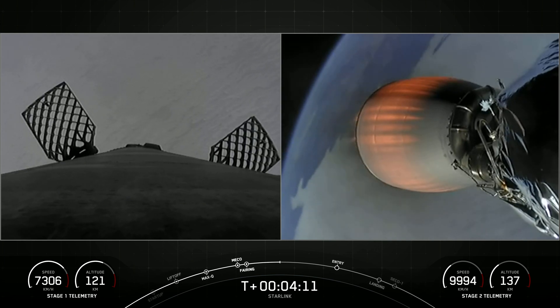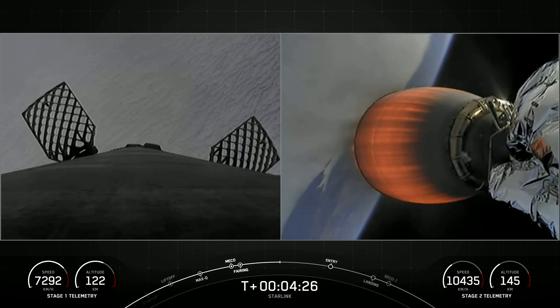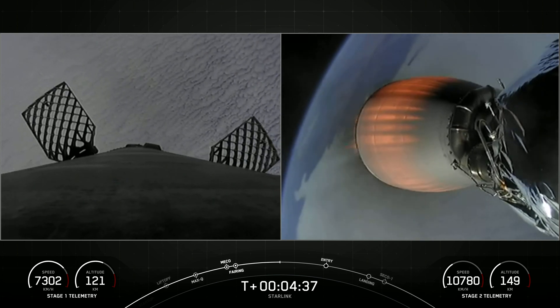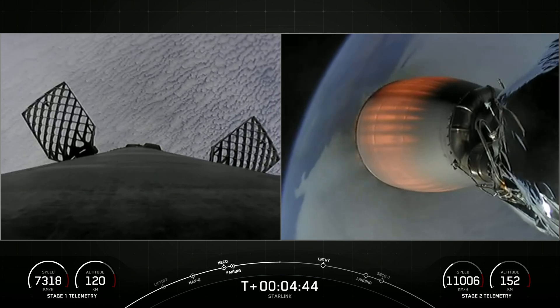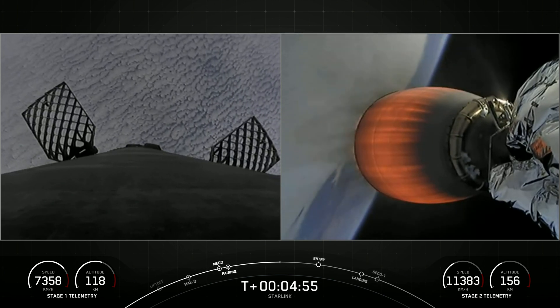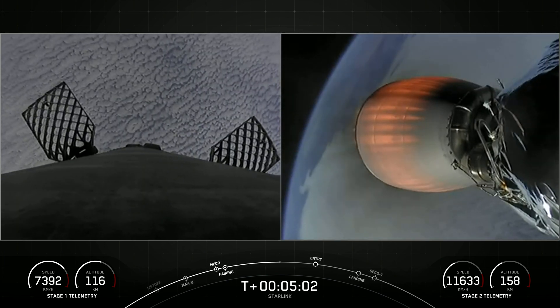As a reminder, today's payload is for SpaceX's satellite internet constellation Starlink. Everything continues to look nominal for both first and second stages. Both vehicles are following nominal trajectories.